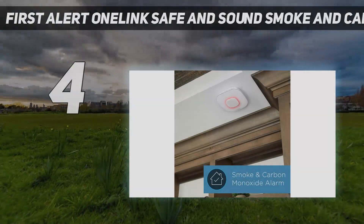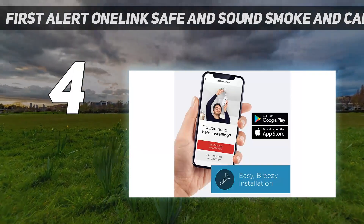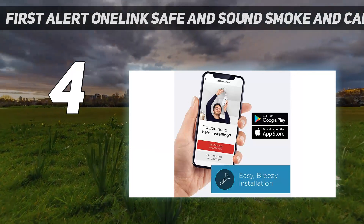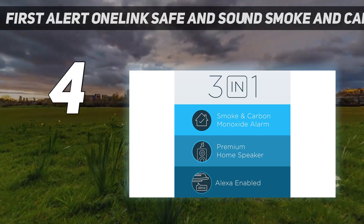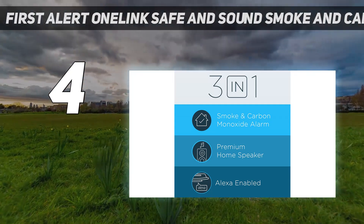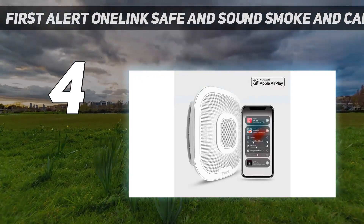Coming in at number 4: the First Alert One Link Safe and Sound Smoke and Carbon Monoxide Detector. First Alert has been in fire protection for more than six decades, building a very strong record for performance and reliability, including zero product recalls in the last decade.